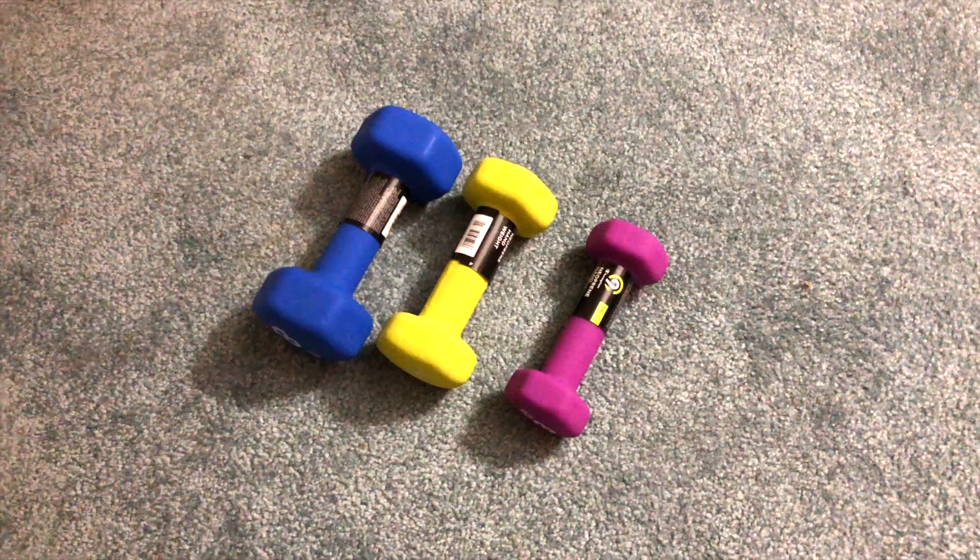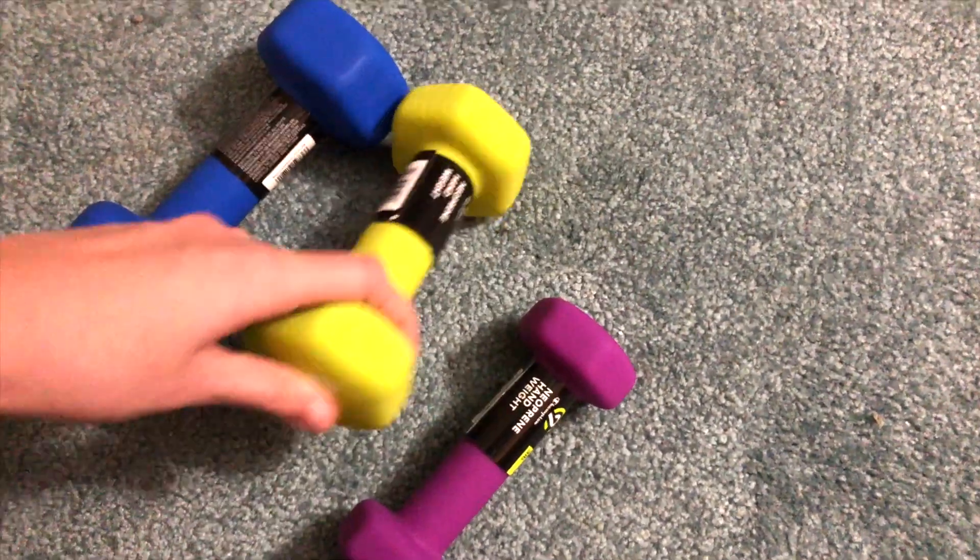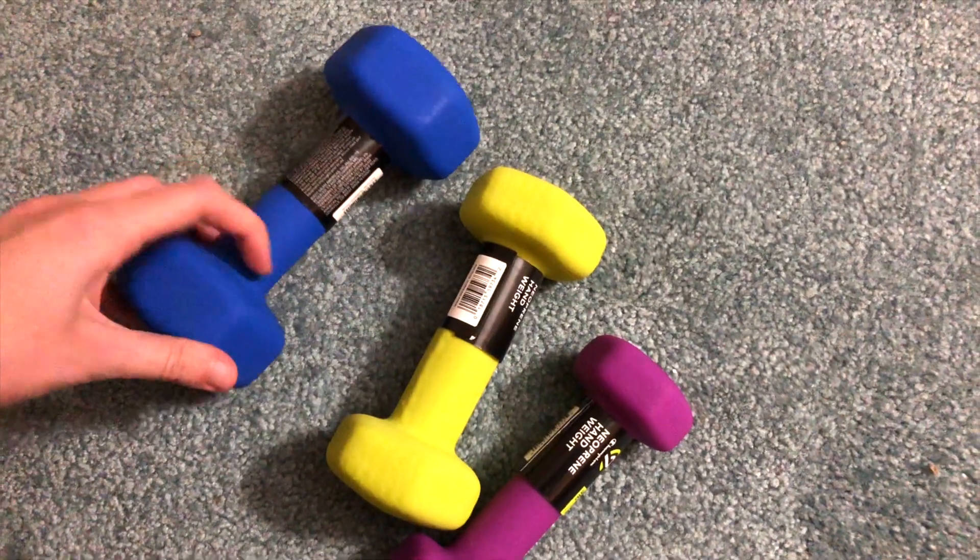The next gift — I'll just show some b-roll because I got my flu shot today and I can't really pick up the weight. I got three pound, five pound, and eight pound weights. I bought these to work out for Beach Body on Demand. I was using ten pound weights but they were a little heavy, and the instructor on the TV said if your weights are too heavy you should probably get lighter ones. So I decided to invest in some lighter weights.